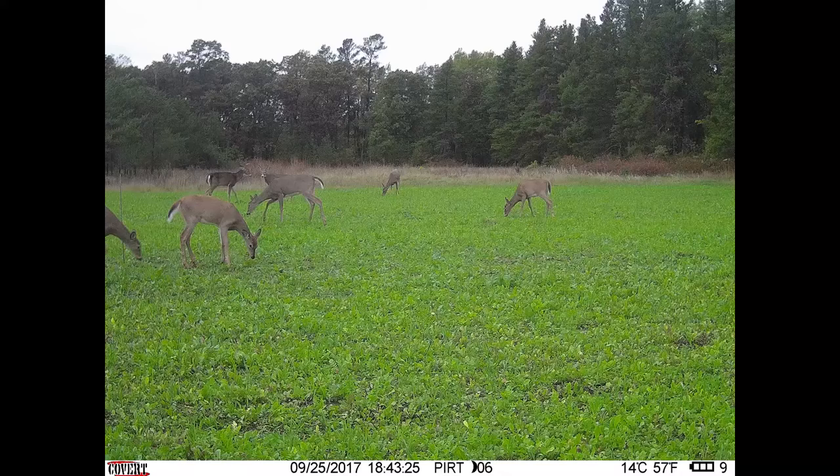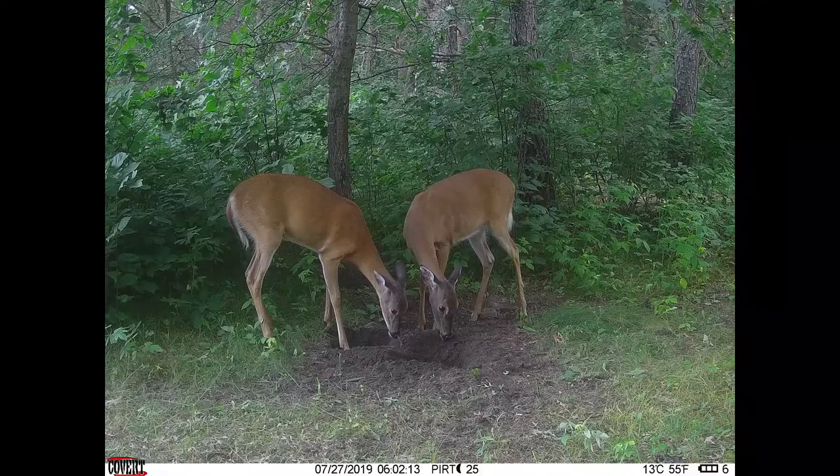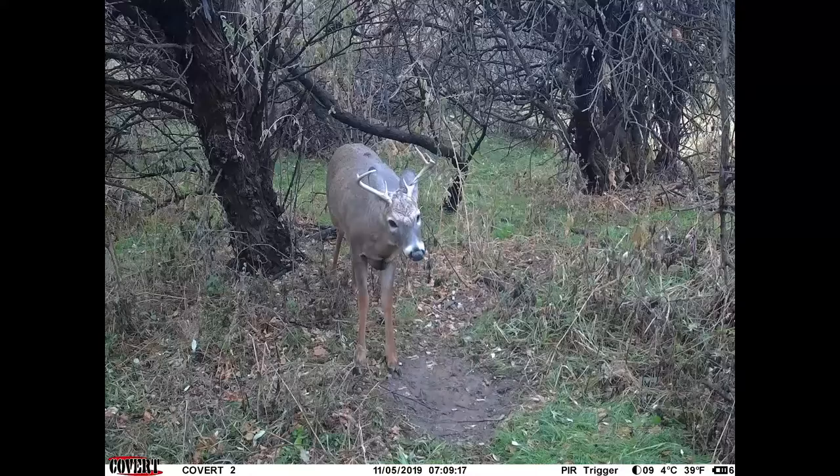You could actually set one maybe 100 yards down the trail you're hunting and it'll text you a picture of a buck coming towards you so you can get ready to shoot. I like to use them in feeding areas like food plots to help determine when the deer are coming and going and help pattern bucks. You can also use them over a corn pile. I use them on scrapes all the time.